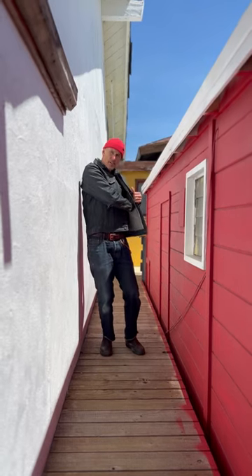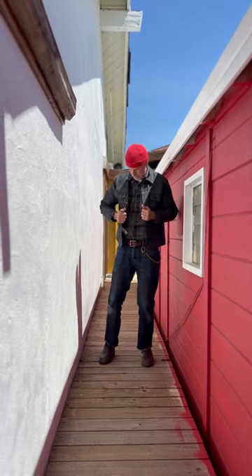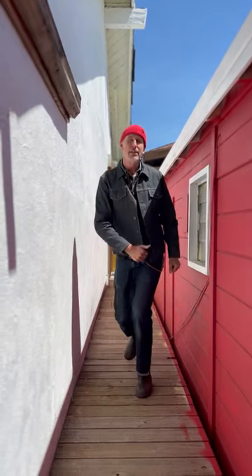It has interior pockets, nice and deep and burly, plenty of room, lined with some great twill. Enjoy.